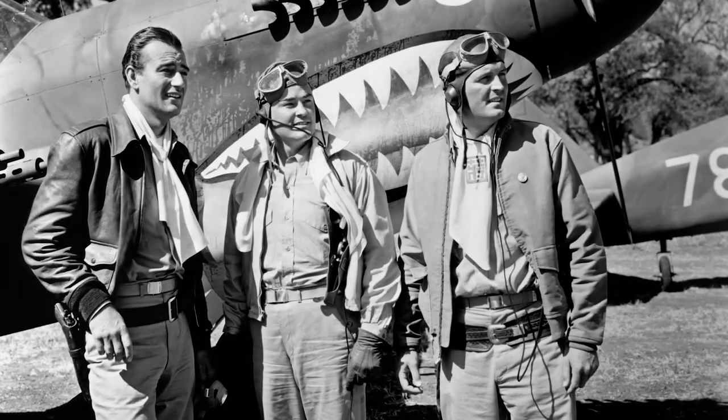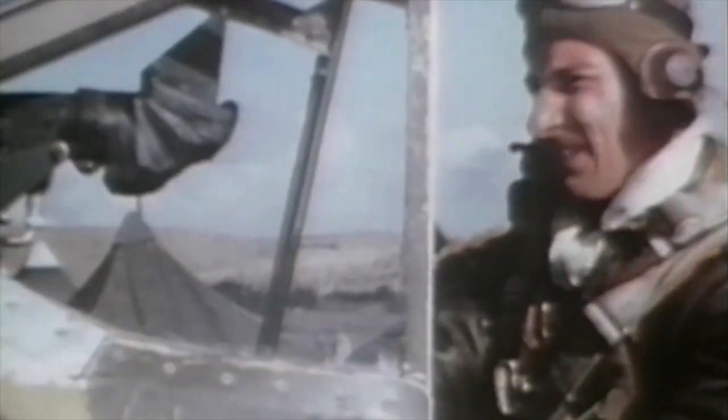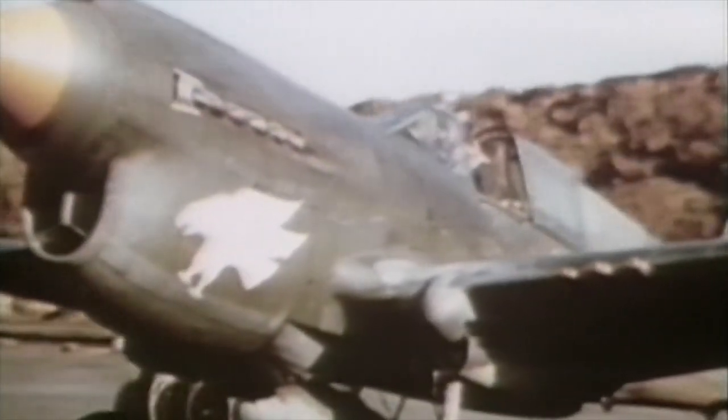John Wayne in The High and the Mighty. Tom Cruise in Top Gun. The leather bomber jacket was the essence of pilot fashion in the 20th century. Now it's time for something new.